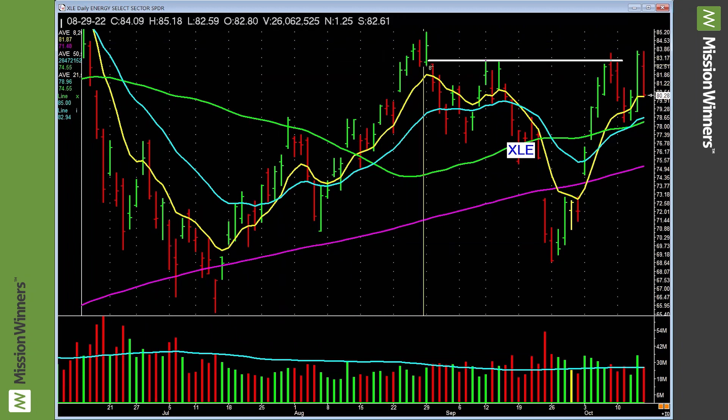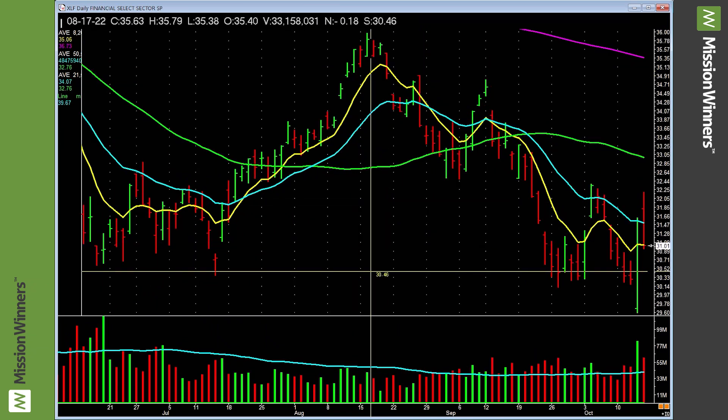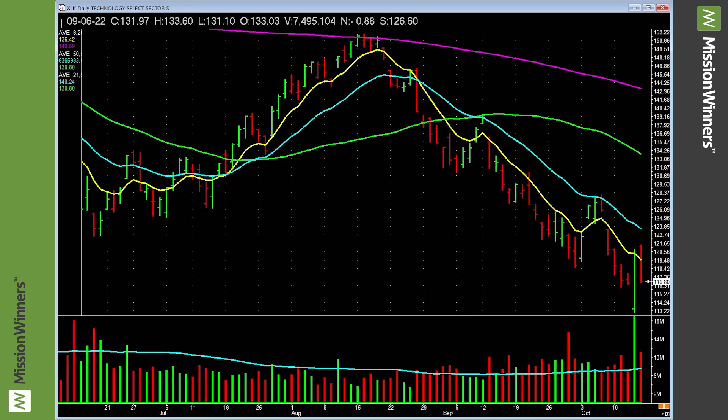Energy — another energy ETF — doesn't look too bad going across those tops. Looks better than a lot we saw. Financials — lagging, I'd be cautious. Industrials — lagging. Had a good day but just chopping around down here, below all the moving averages. Be careful. Technology — lagging. Had good strength but just gives it all back. Needs to show some power.